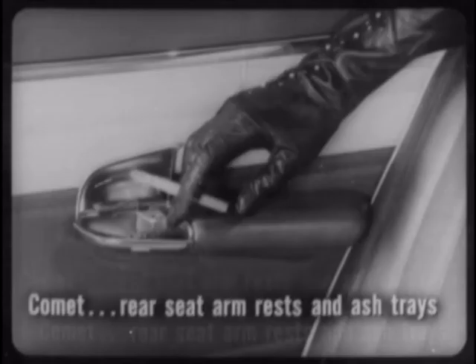The Comet fashion trim group also includes automatic courtesy lights — extra cost on Biscayne, not available on Savoy and Fairlane — plus rear seat arm rests and ashtrays. These two features are either extra cost or not available on the lowest priced Chevy, Plymouth, and Ford.